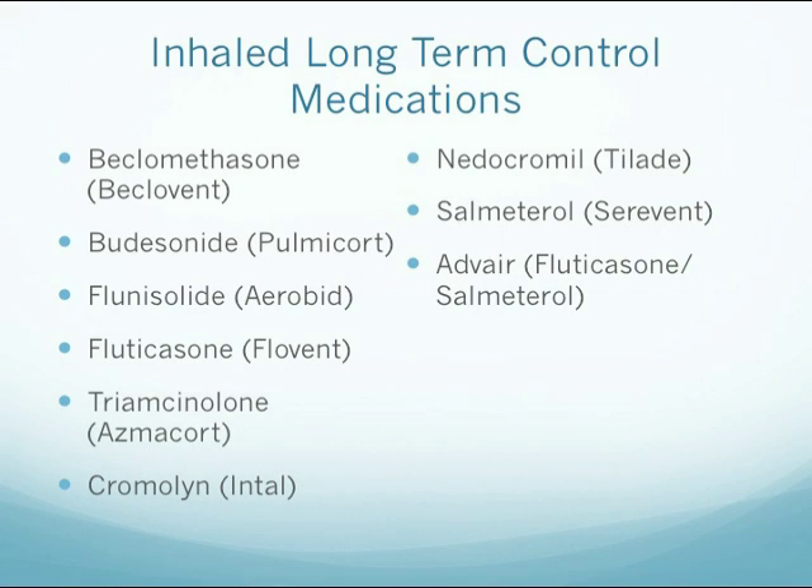Some examples of long-term control medications include inhaled medications like Beclomethasone, also known as Beclovent; Budesonide, also known as Pulmicort; Flunisolide, also known as Aerobid; Fluticasone, or Flovent; Triamcinolone, or Azmacort; Cromolyn, or Intal; Nedocromil, or Tilade; Salmeterol, or Serevent; and then the combination of Fluticasone and Salmeterol, which is known as Advair.